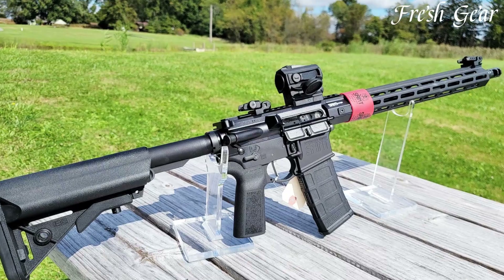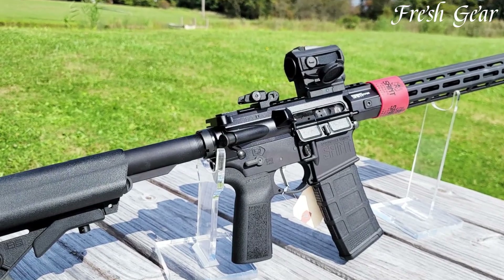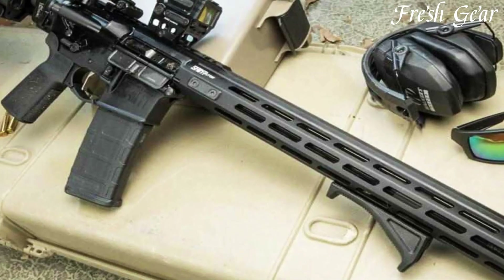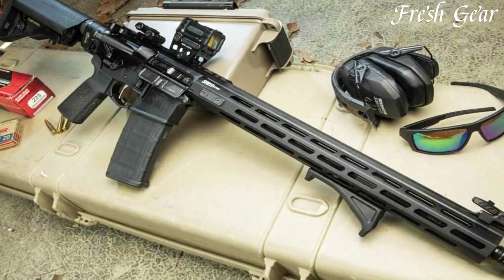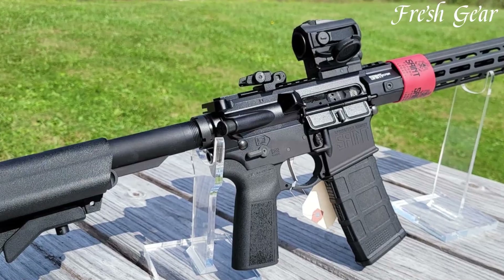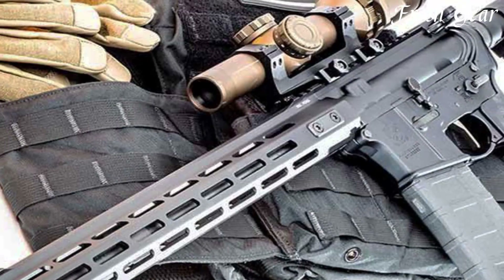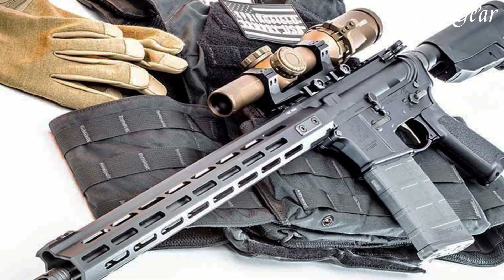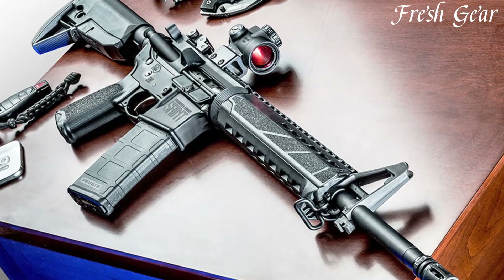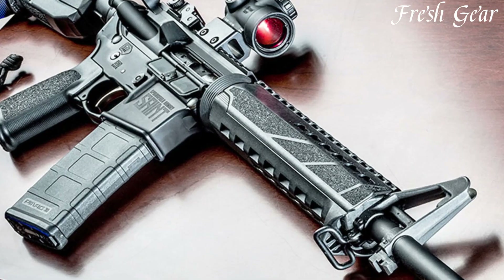The Saint AR rifles feature a direct impingement gas system and come chambered in popular calibers such as 5.56 NATO and .308 Winchester. They are built with durable materials and components, ensuring longevity and resilience. The rifles incorporate features like free-floating handguards with MLK compatibility for easy customization and accessory attachment.